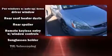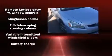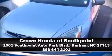Side curtain airbags deploy in extreme circumstances, shielding you and your passengers from collision forces. Our knowledgeable sales staff is available to answer any questions that you might have. Stop in and take a test drive.